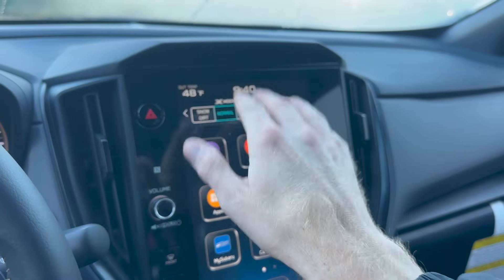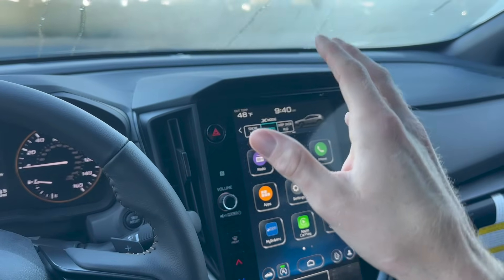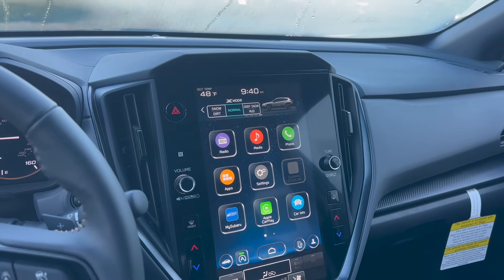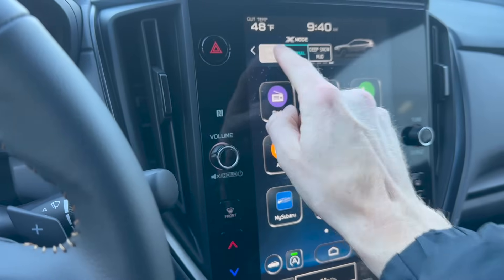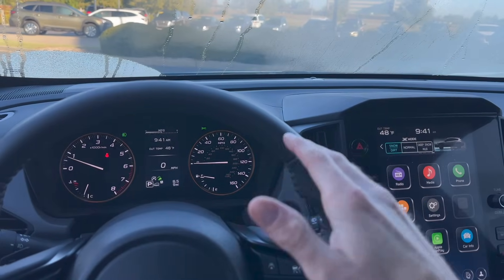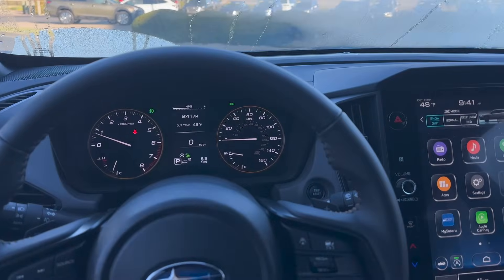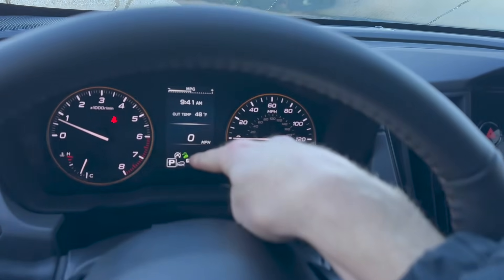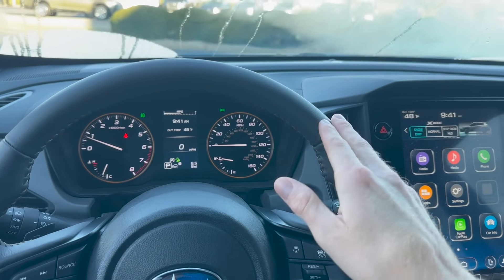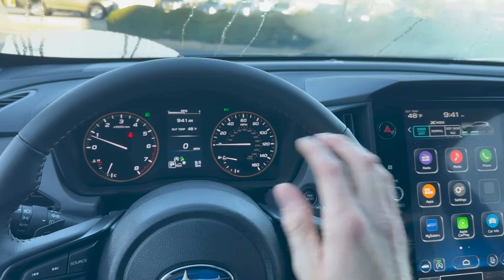All Crosstreks have X mode, but the Crosstrek Wilderness has dual-function X mode with additional capabilities. Subaru's symmetrical all-wheel drive is active at all times, but if you're stuck in snow or on a gravel road, you can put the vehicle in X mode — either snow/dirt or deep snow depending on the situation. It prioritizes traction when climbing a hill by stopping power to a slipping wheel and sending it to the other three wheels. Or if you're going downhill, it has hill descent control: up to 12 miles per hour, the car will automatically brake so you can focus on steering instead of braking.